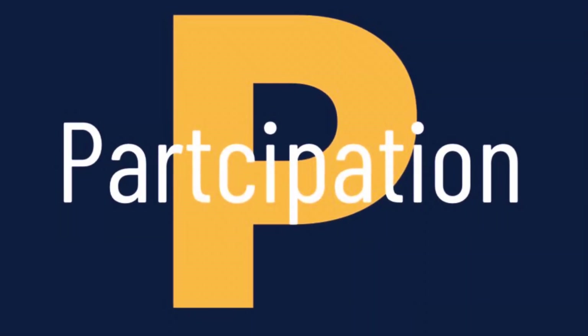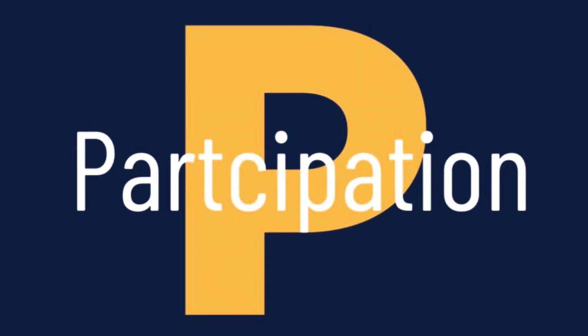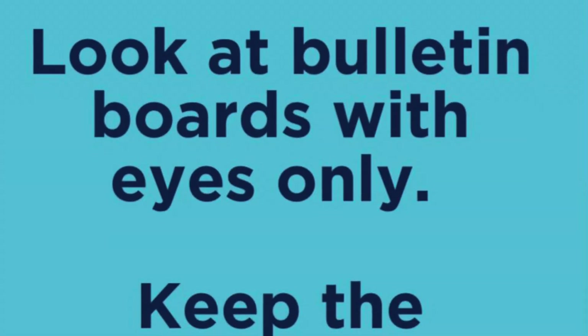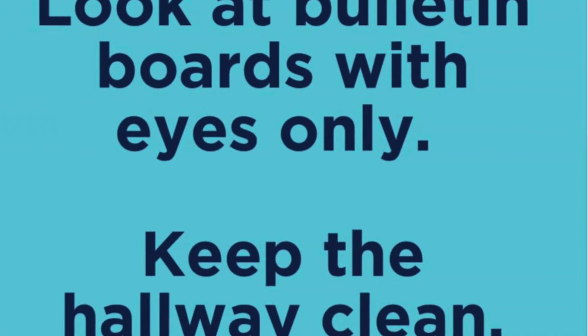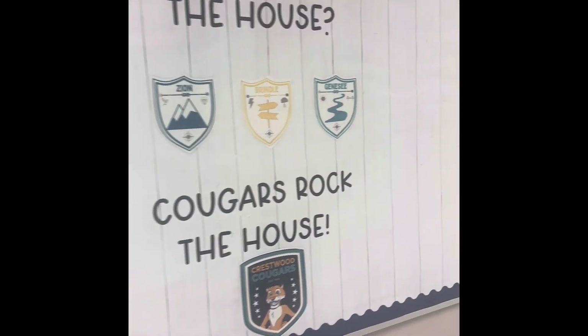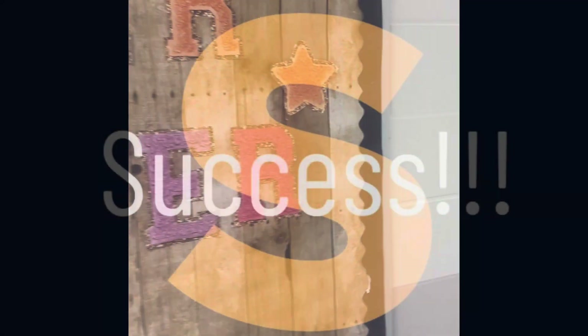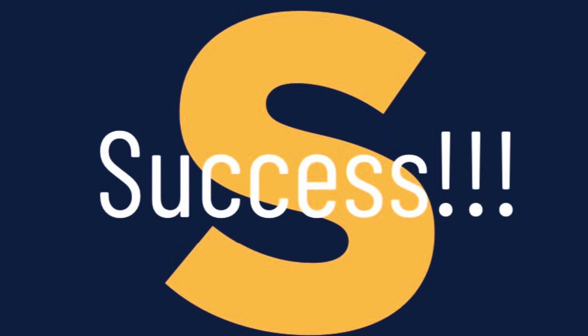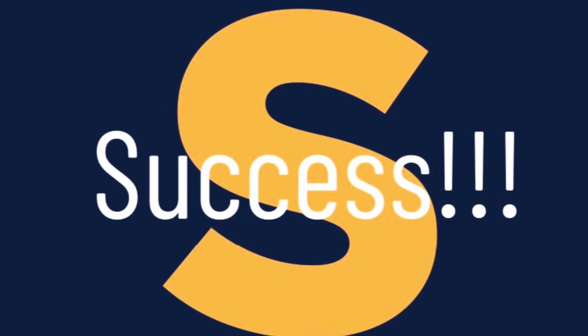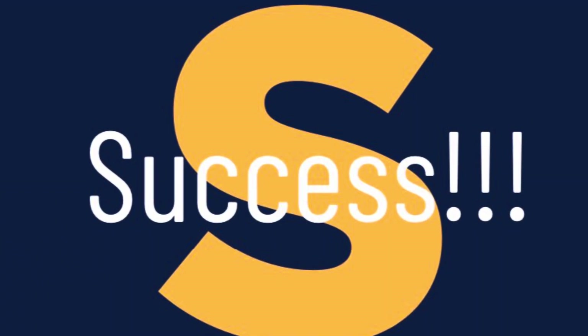P stands for participation. So how do we participate when we're in the hallway? We want to make sure that we are not bothering the bulletin boards, and we also want to make sure that we are keeping our hallways clean. If we follow these CHAMPS expectations, we will be safe and efficient and successful in the hallway.